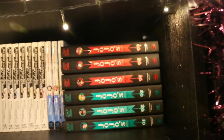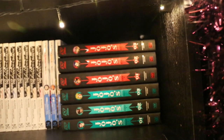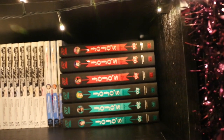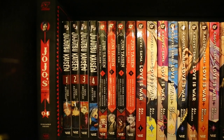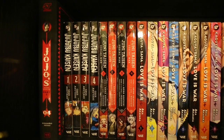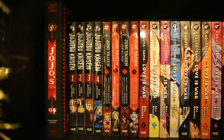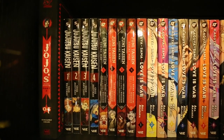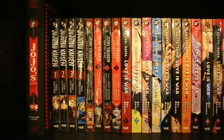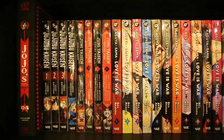I've got the first complete Part 1 of JoJo and the first 3 volumes of Part 2 on this shelf. On the next shelf we have the last volume of Part 2 of JoJo. Volumes 1–4 of Jujutsu Kaisen — I'm behind a couple of volumes and need to get those. Volumes 1–4 of Juni Taisen: Zodiac War, and that's complete.